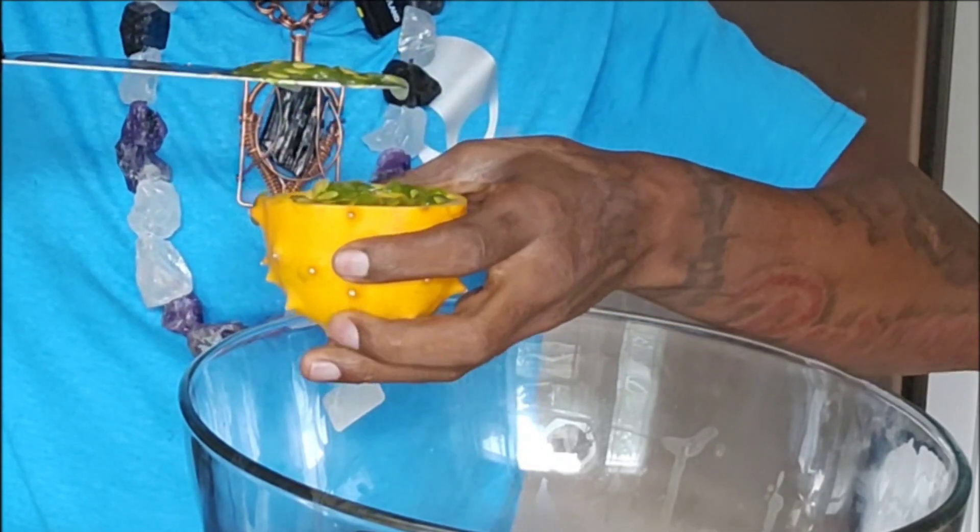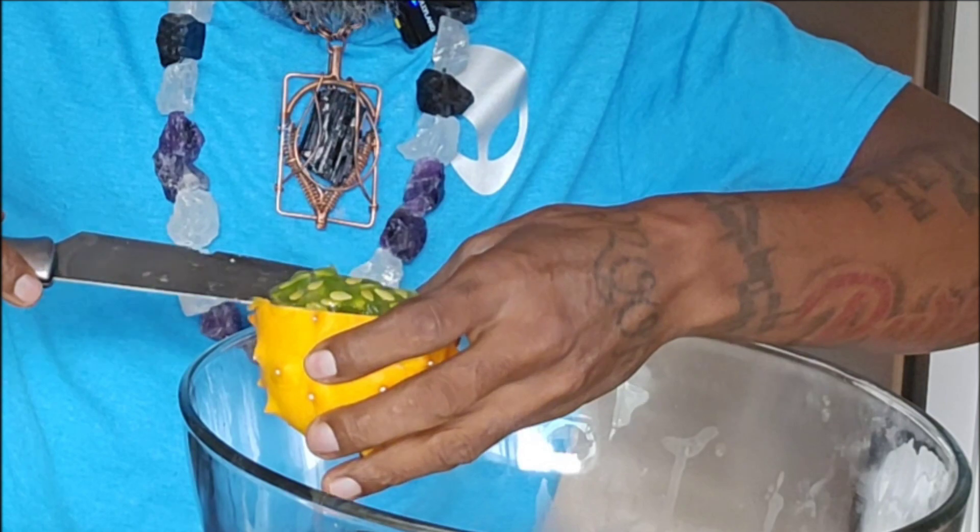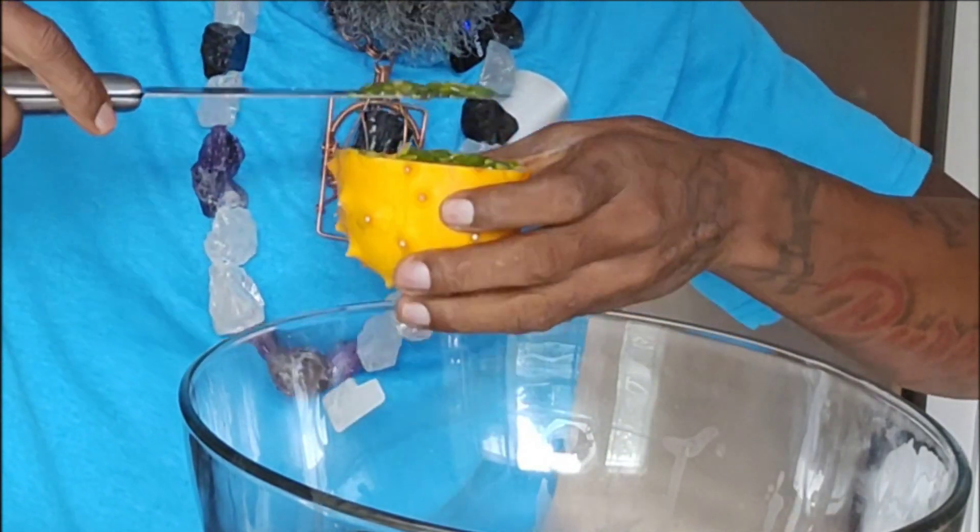It's hard to get this stuff out, I need a bowl. I had a mango earlier and it was good. Okay, so I scooped out a bunch of seeds.